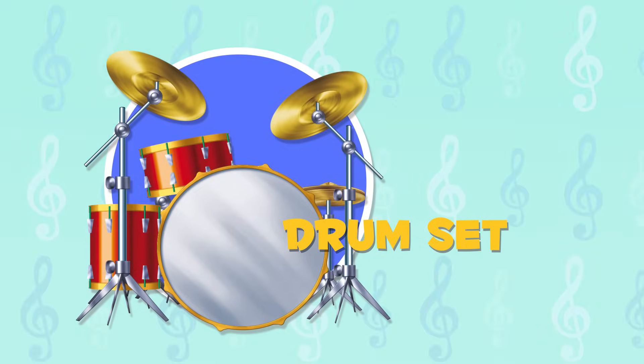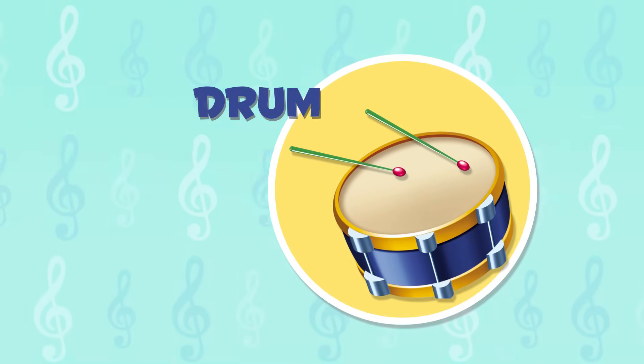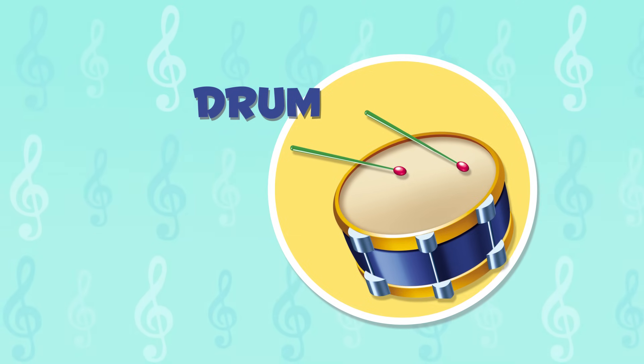That was amazing! What an awesome beat! This is an instrument with a drum head that you hit to make different beats. The drum comes from African tribes. Listen to its sound.